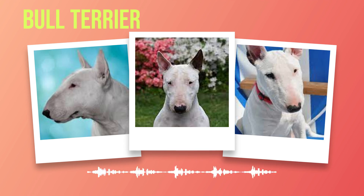Bull terriers possess a unique personality and temperament that sets them apart from other breeds. Their love for people is unmatched, making them excellent family pets. However, proper socialization and training are essential in order to bring out the best in these dogs. With the right care and attention, a bull terrier can be a loyal companion who brings endless joy into your life. As we delve deeper into this breed, we will explore their health considerations as well as their suitability as pets for various living conditions.